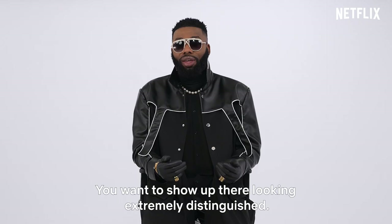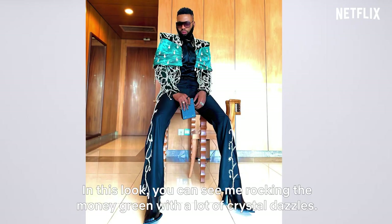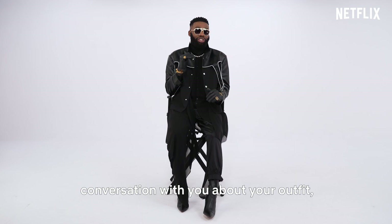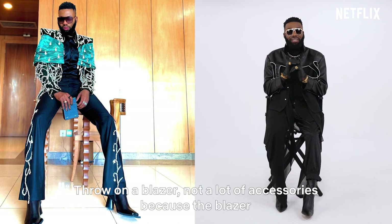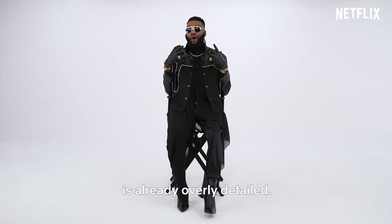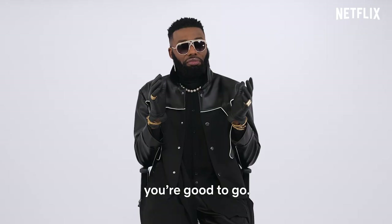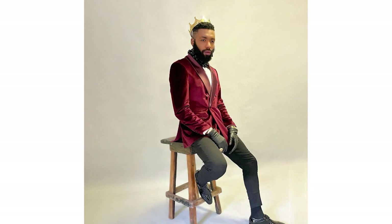For a VIP event where everyone is VIP, you want to be VVIP. You want to show up there looking extremely distinguished. In this look, you can see me rocking the morning green with a lot of crystal dazzles, so if you want to go for that extra touch where everyone that bumps into you has a conversation with you about your outfit, this is exactly how you should look. Throw on a blazer, not a lot of accessories because the blazer is already overly detailed — it's fully embellished — so you don't want to do anything more than that. Dark shades, your boots, you're good to go.